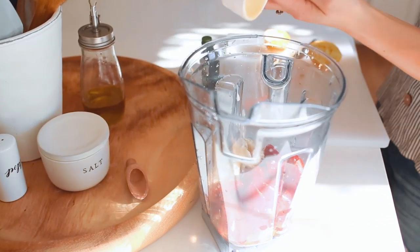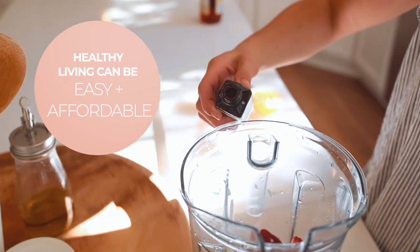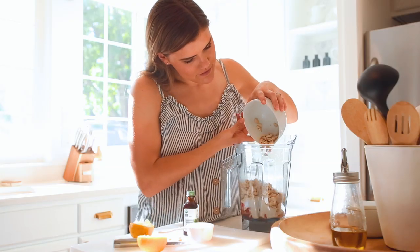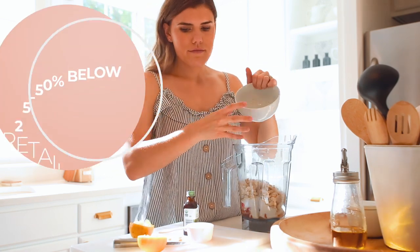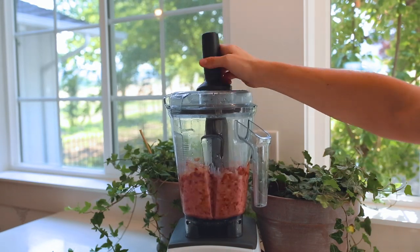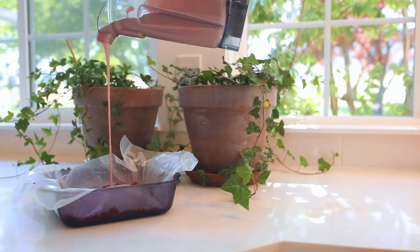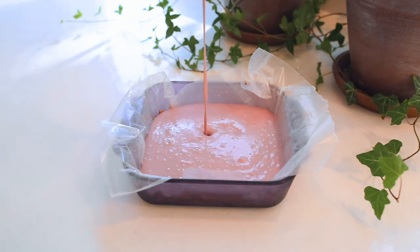Add in a teaspoon of vanilla extract. I really wanted to let you guys know that healthy living can be super simple and super affordable. I use and shop on Thrive Market, and that's actually where I got this vanilla extract. They sell all their products 25 to 50 percent lower than retail, which is just amazing because it makes healthy living affordable for everyone. After you've blended everything up, go ahead and pour that over the top of your crust and pop it into the freezer.